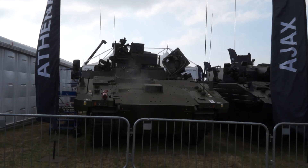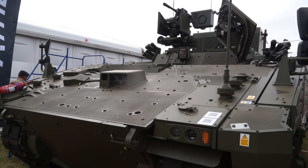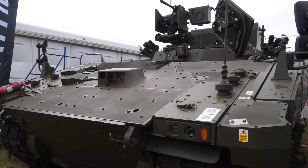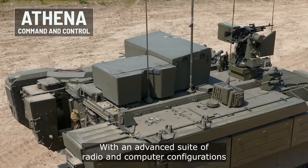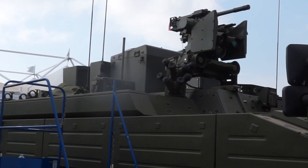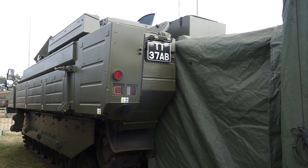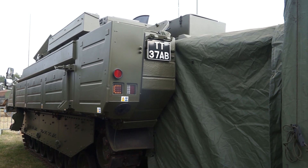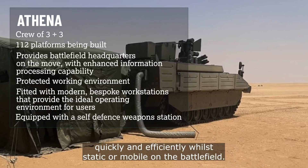Now you can see the ATENA — this is the command and control tracked reconnaissance armoured vehicle. It maintains the same chassis and suspension as the other variants. The vehicle can be used as a command post. It also has a remote weapon station mounted on the vehicle, armed with a 40mm grenade launcher. The rear of the vehicle can be fitted with a tent, used for the commander of a reconnaissance or tank battalion.